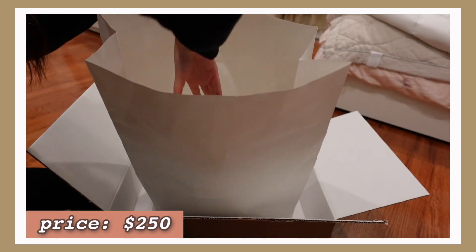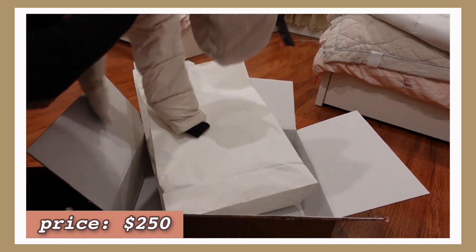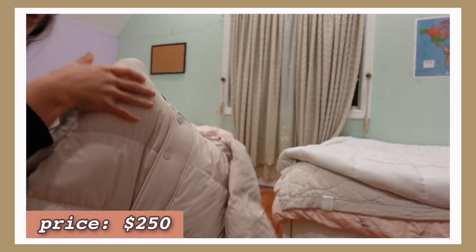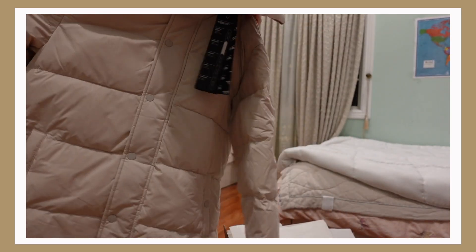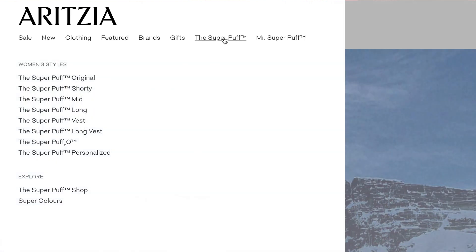This jacket comes with a price tag of $250, which I know some of you might be screaming about because it's a lot of money. But when you're looking for a nice quality winter jacket, it might be worth it, especially because of all the claims it comes with. At Aritzia, the Super Puff line is extremely popular — they even have a dedicated tab on their website just for the Super Puff collection.